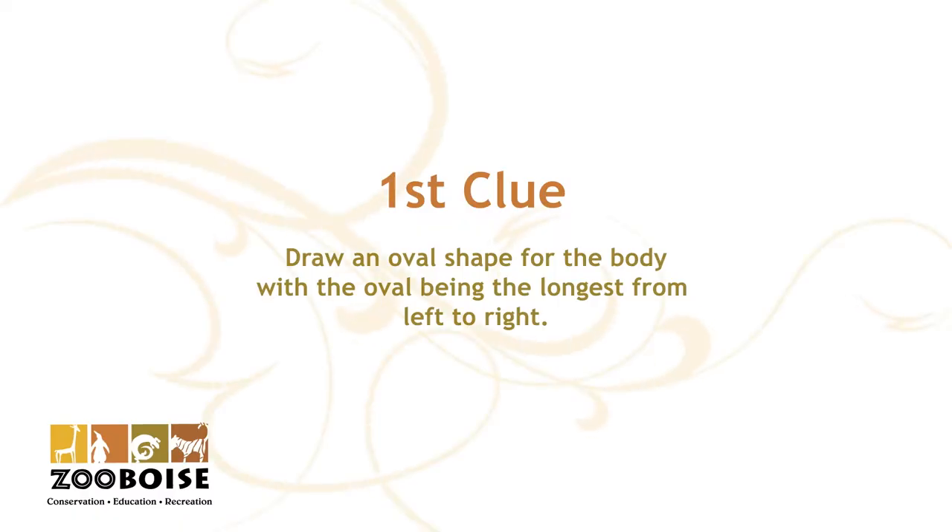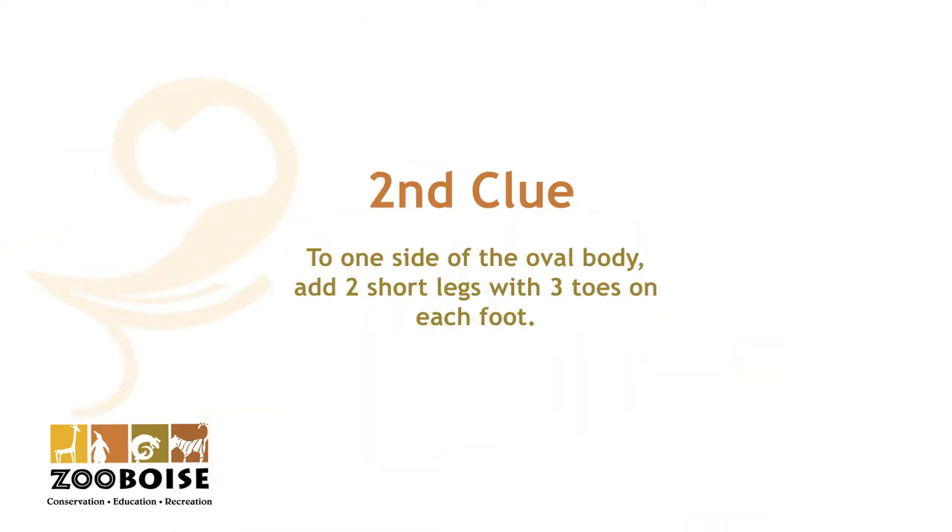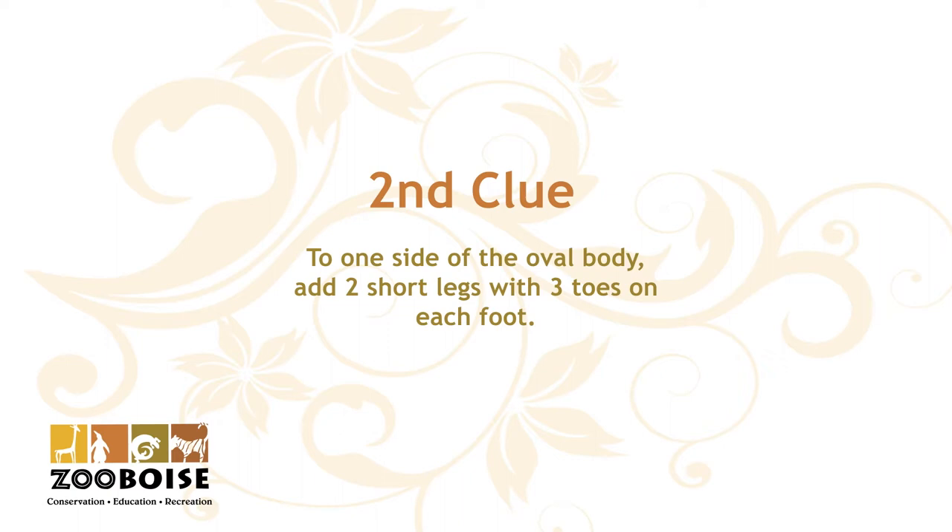The first clue: draw an oval shape for the body with the oval being the longest from left to right. The second clue: to one side of the oval body, add two short legs with three toes on each foot.